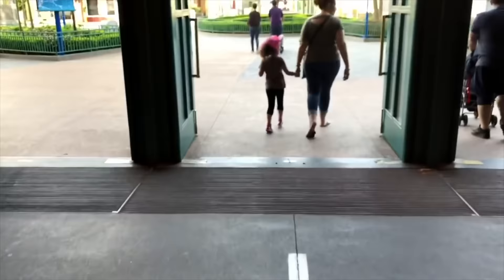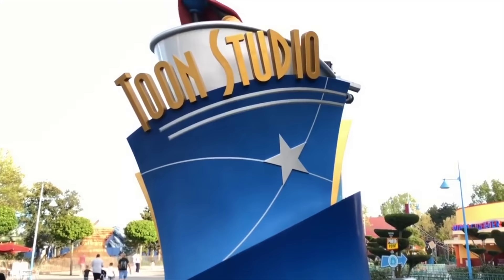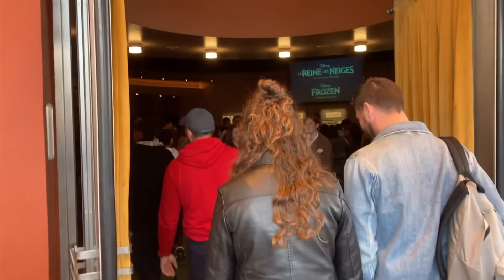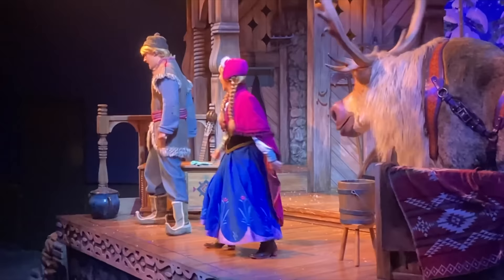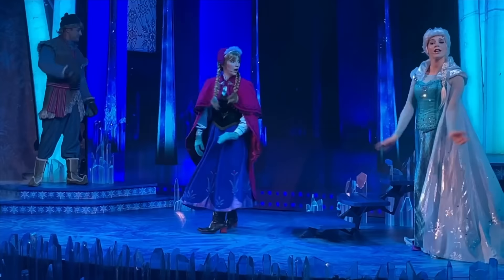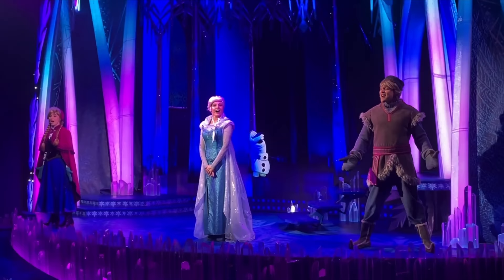As you exit the soundstage and turn right, you will enter Toon Studio, a land inspired by Disney and Pixar animated characters. The first attraction is Animation Celebration, an interactive experience where you step into the world of Frozen in a unique show called Frozen: A Musical Invitation. You will meet Anna, Kristoff and Sven in Kristoff's barn before heading on through to Elsa's Ice Palace. All your favorite songs and characters appear in the show, with dialogue in a combination of English and French. It is unknown if this show will continue with the opening of Arendelle: World of Frozen, but either way it's a great show.